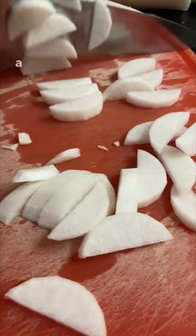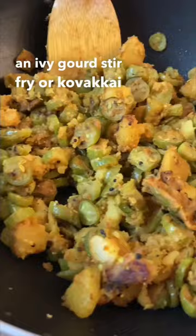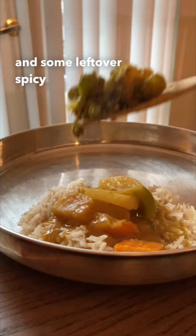For lunch, it was a delicious radish sambar or murlangi sambar along with an ivy gourd stir fry or kovakai poriyal. I had this with some brown rice to mix up my grains, some leftover spicy potato curry or aloo karakari, and of course some papad on the side.